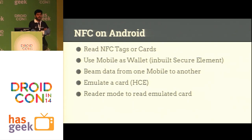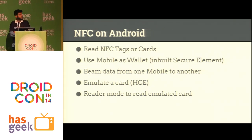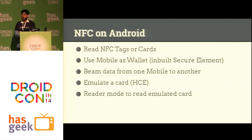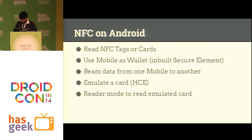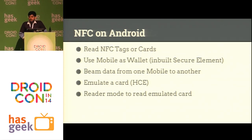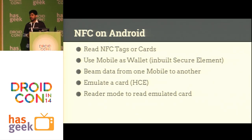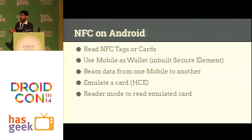We can read NFC tags or cards — a lot of you will have credit cards, and Metro cards in Delhi are also NFC enabled. Your Android device can read these kinds of cards. You can also use your mobile as a wallet; most phones have a built-in secure element. In India Google Wallet is not that prevalent, but outside India a lot of people use it. We can also beam data from one mobile to another — tapping your mobile to a friend's to send a contact, for example.